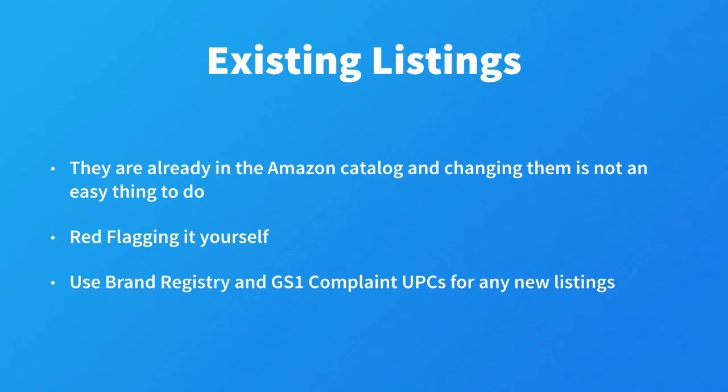So what if you already have a listing with UPCs that are not GS1 company prefixes that belong to you? They are already in the Amazon catalog and changing them is not an easy thing to do. You can't just go in and edit it and add in a new GS1 compliant UPC. Amazon has not told us what to do to become compliant for these listings. Personally, I'm not going to bring attention to these listings by going to seller support and asking them what to do.